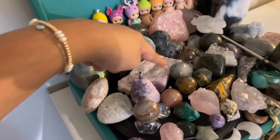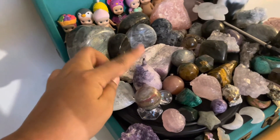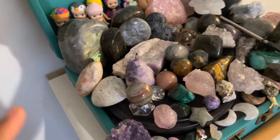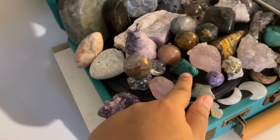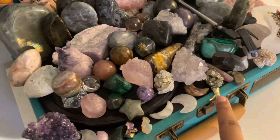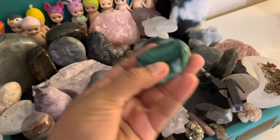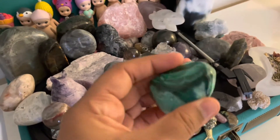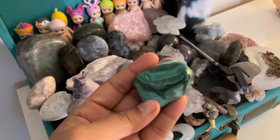I really love kunzite and lepidolite. This is my Totoro carving, which I am obsessed with. This is my money toad in rose quartz. I also love bloodstone and pyrite — I have a pyrite snail that's really special. I got it on my birthday last year or two years ago.